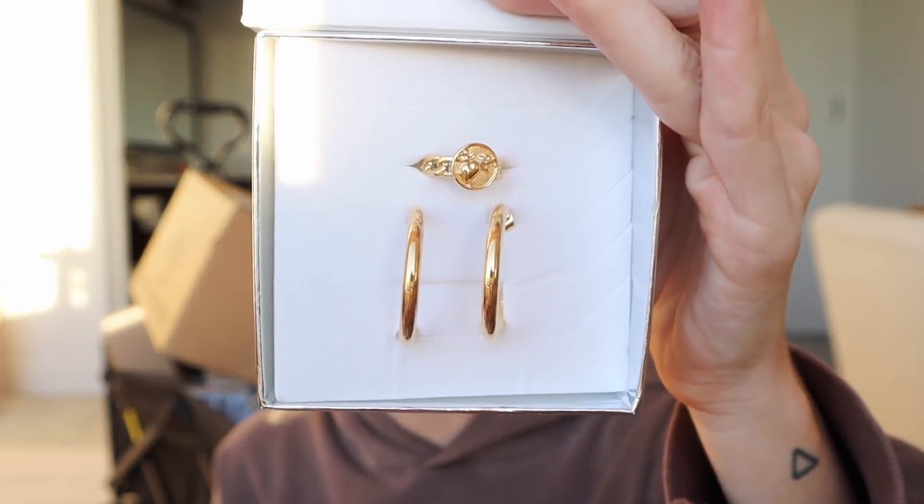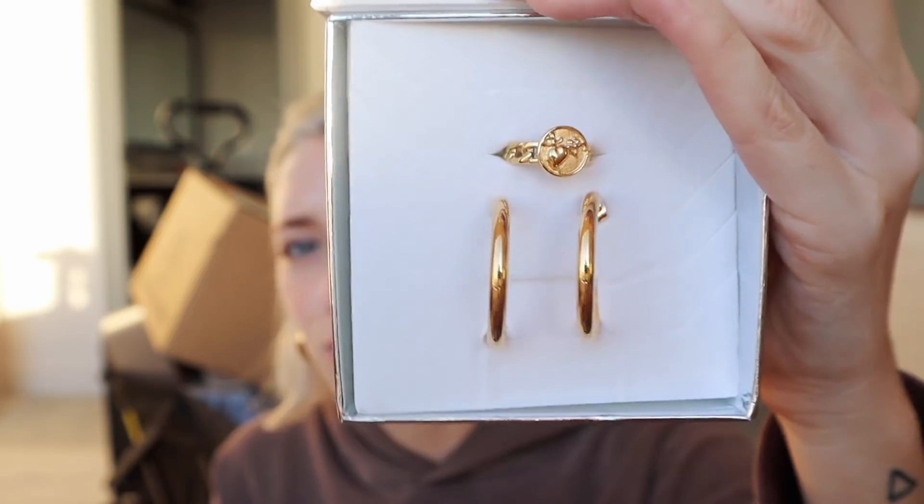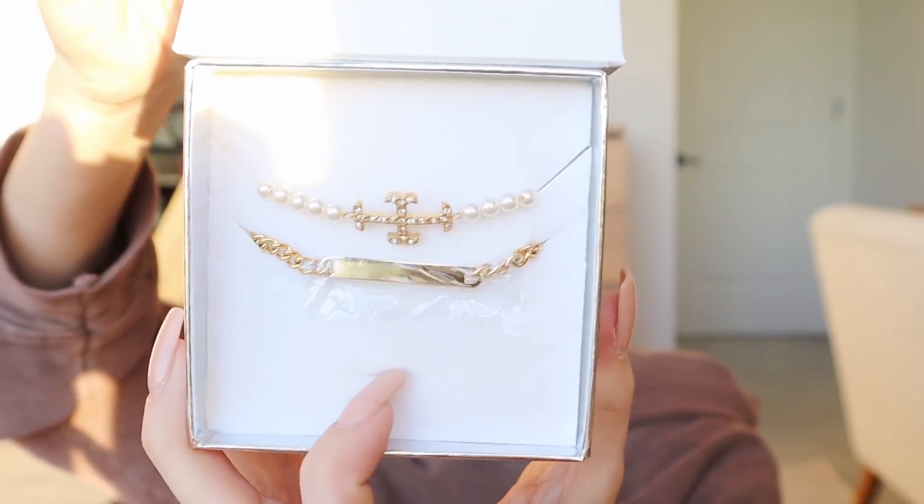This next package I wasn't expecting but I'm so excited — it's from Vibe Season. It says 'Happy Holidays from the Vibe Season team, we hope you love our new pieces.' First we have little hoop earrings, then this ring — the detailing is so adorable. We have a beautiful little pearl necklace and then a nameplate necklace. The whole necklace is pearls, I believe it's a choker.